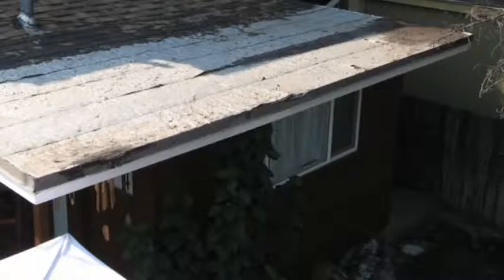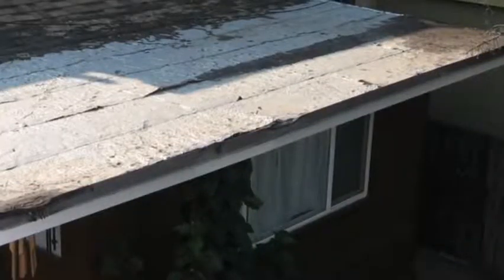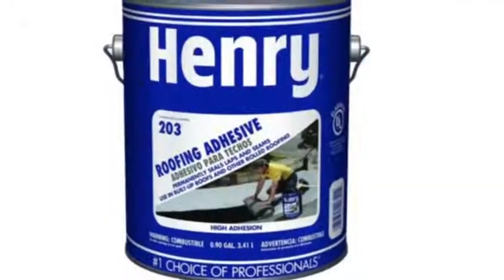That little flat roof leaked like a sieve. We were on vacation and didn't have any roofing tools or equipment to help Steve and Kathy with their leaky roof, so we decided we were just going to go put a new roof on it. We used Henry's 203.